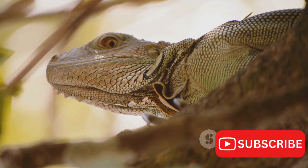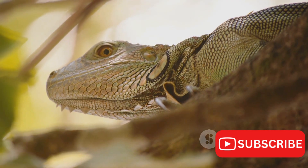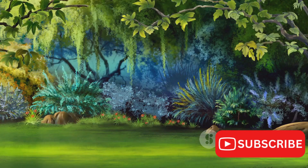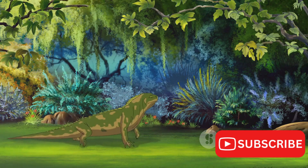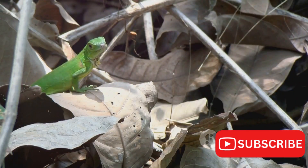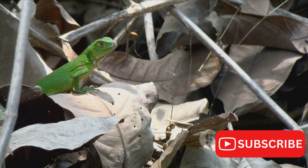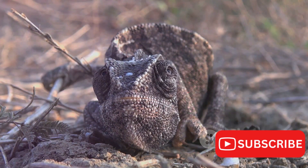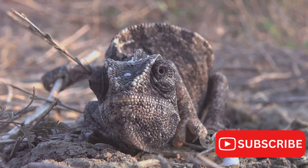This is a sobering reality for the Jackson's chameleon as it battles the relentless onslaught of conservation challenges. In the lush forests of East Africa, where these vibrant creatures make their home, the encroachment of human activity is a constant threat. Forests are being stripped away to make room for agriculture and urbanization, leaving the chameleons with shrinking habitats. As their homes disappear, so too does their access to food and shelter, threatening their very existence.